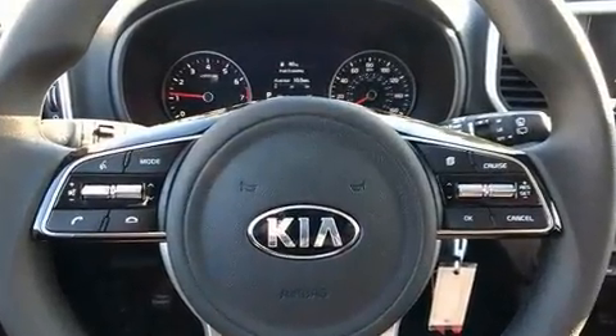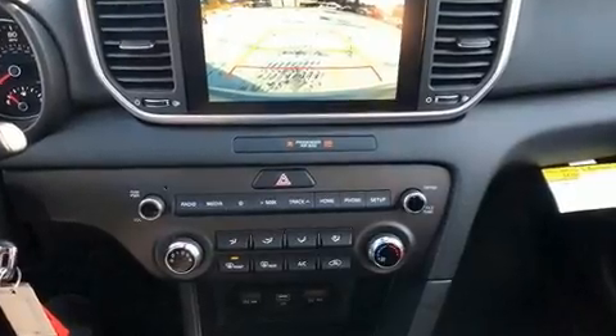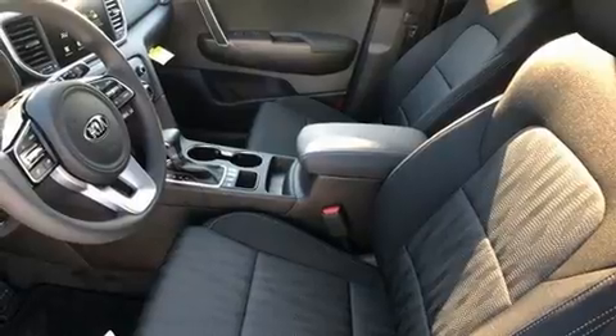Kia prioritized practicality, efficiency, and style by including delay off headlights, lane departure warning, rear wipers, and remote keyless entry.